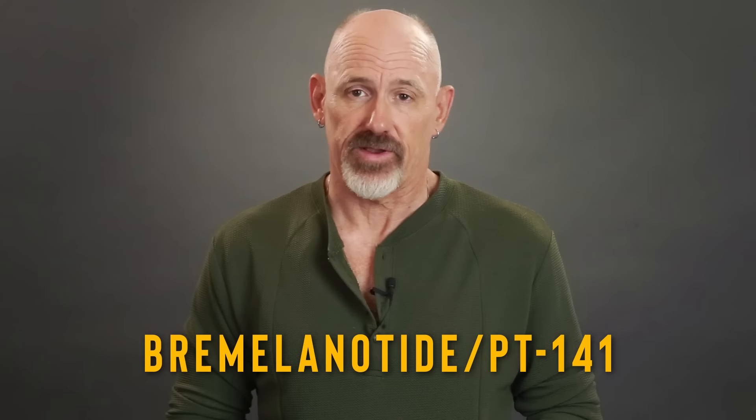In this video, I'm going to share with you my own personal bremelanotide experience, also known as PT-141. Touted as the latest and greatest cure for erectile dysfunction, we'll take a closer look to see just how effective it is. So stay tuned for my PT-141 review.